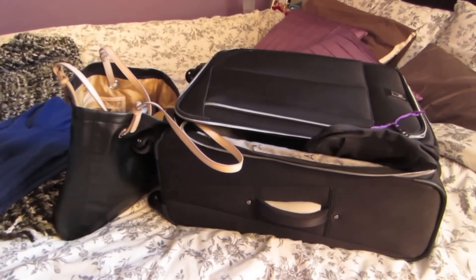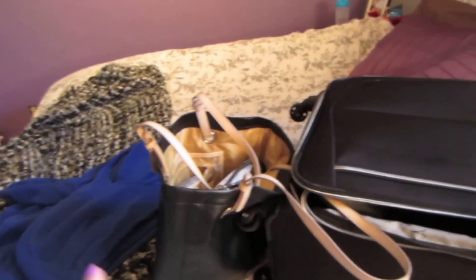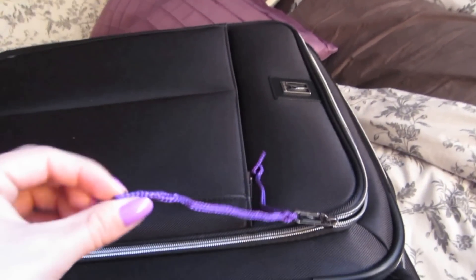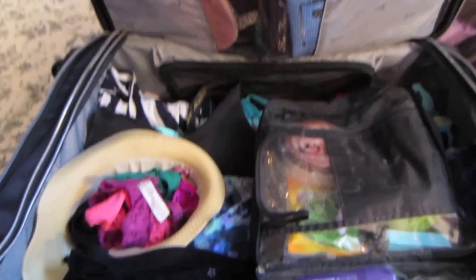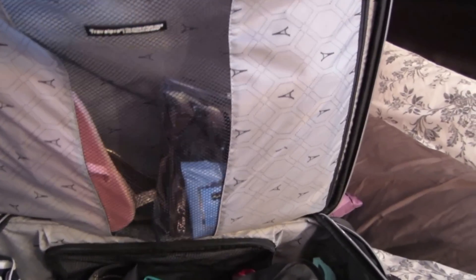On my bed I have my suitcase, my carry-on bag, and a hoodie that I'm going to be wearing on the plane. This is the suitcase that my mom got me for Christmas, and I tagged it with a little purple string so I don't mix up my luggage with anybody else's. I tried to leave as much room as possible because I'm planning on doing some shopping. In the top zippy pocket I have some flip-flops, a couple pairs.